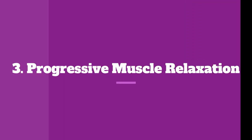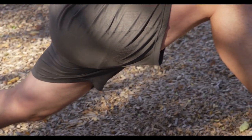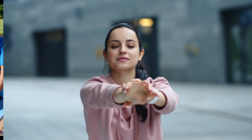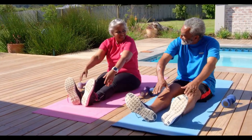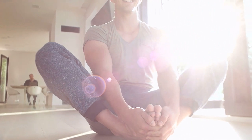Number 3: Progressive Muscle Relaxation. This technique involves tensing and relaxing different muscle groups in your body. Start by tensing a specific muscle group, like your hands or shoulders, for a few seconds, and then release the tension while focusing on the sensation of relaxation. Move through different muscle groups, working your way up or down your body. Progressive Muscle Relaxation helps release physical tension and promotes a state of relaxation.